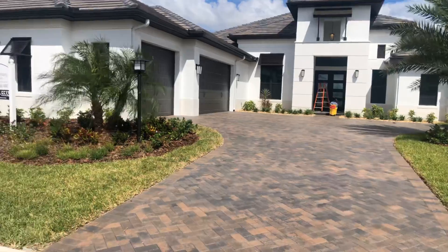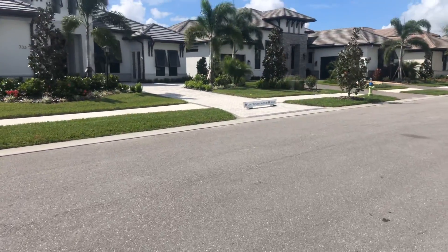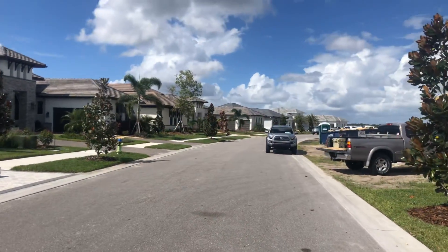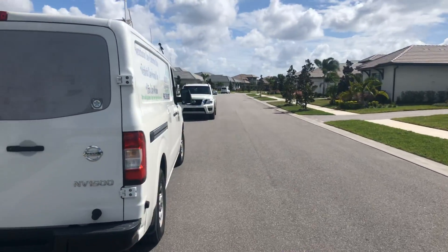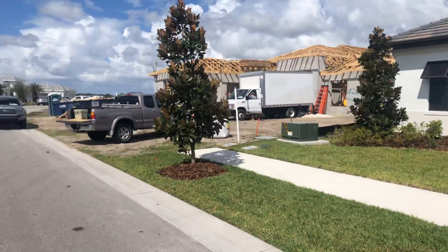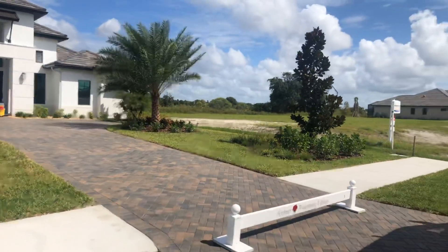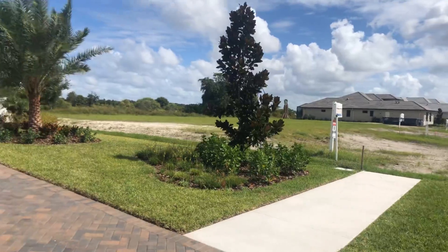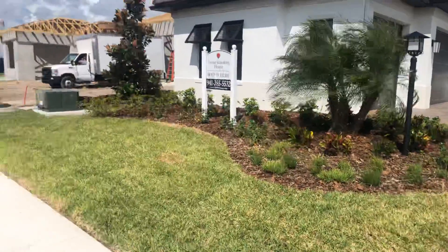Nice pavers — you can see this whole road already. There are homes all on that side and all down the road, so this road is pretty much finished. Next to this house you just have some construction next door and then two or three lots, but other than that the whole road is done. Let's take a look and see what the outside looks like.